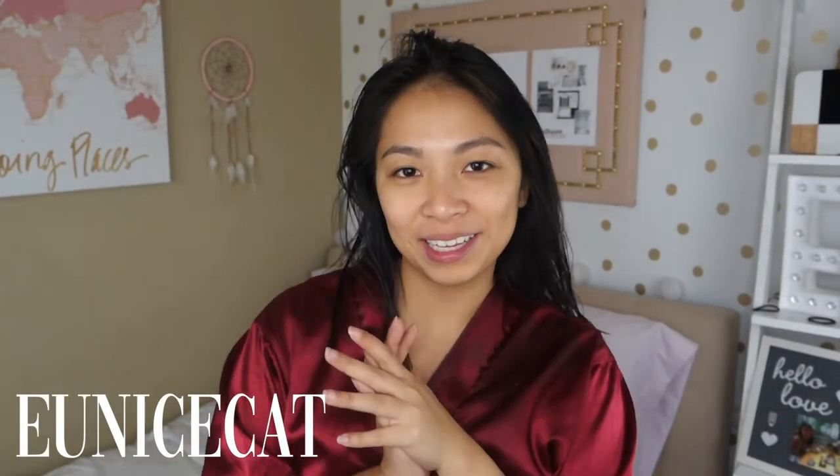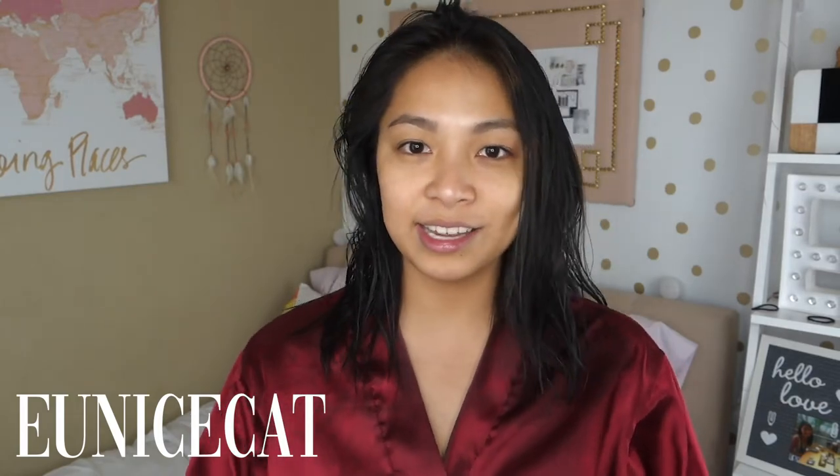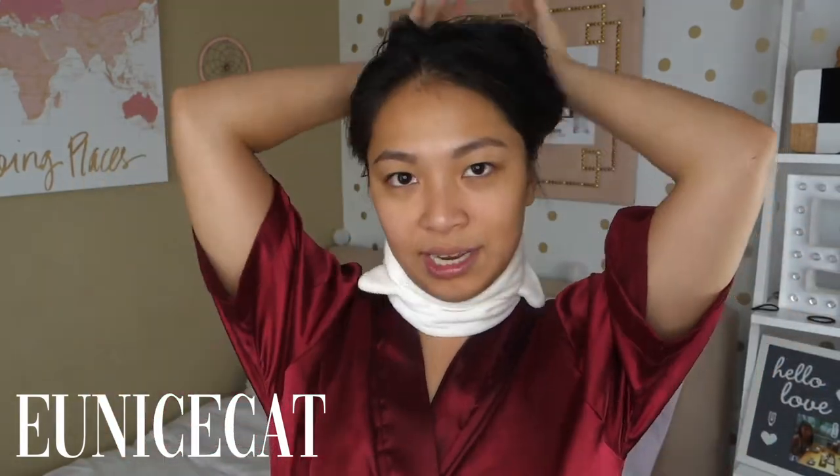Hey everyone, it's Eunice and welcome back to my channel. From the title of this video, I'm going to do a get ready with me using locally available brands from the Philippines, with a special Vogue style format. That's why I'm in my robe — I've seen a lot of those videos and they're usually in a robe. So this is just going to be a chatty, quick and easy get ready with me — a lazy makeup routine.